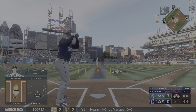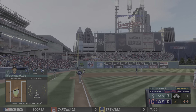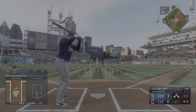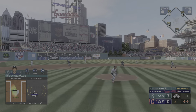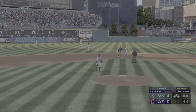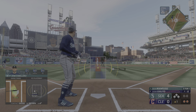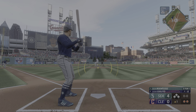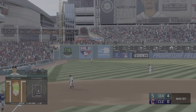Jose Caballero — grand salami! Come on man, we're still waiting for our grand salami. There's a chance to really blow this thing open right here. Line drive base hit — runner in from third to extend their lead. Oh come on, I would love for him to get a grand salami here, but I just don't think it's possible. And makes the play, that's out number three.